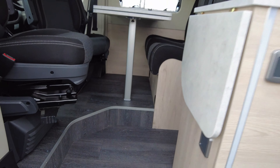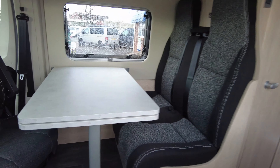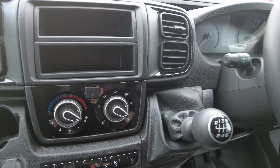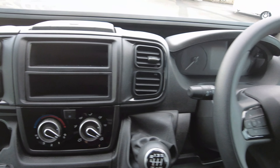Looking at the cab, it's got the 6.1 cab with the Fiat dash controls, as you can see. It's also got cab air conditioning.